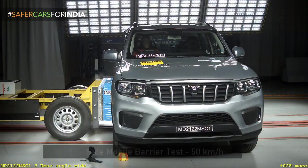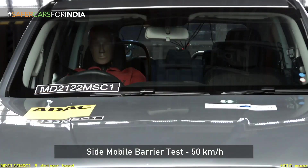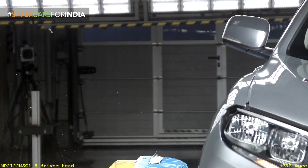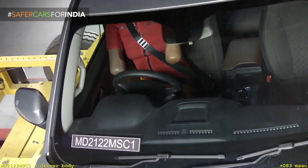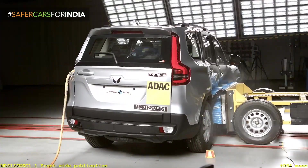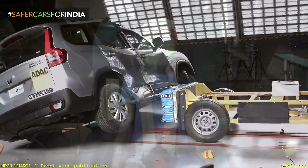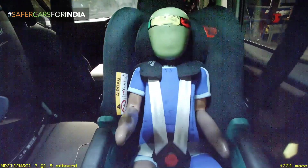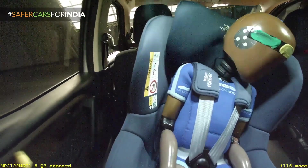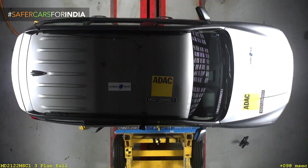Mahindra and Tata have been producing very strong vehicles. Earlier, only German, European, and some American manufacturers used to give that kind of quality and protection for passengers, but now our Indian brands like Mahindra and Tata are also giving that level of protection.